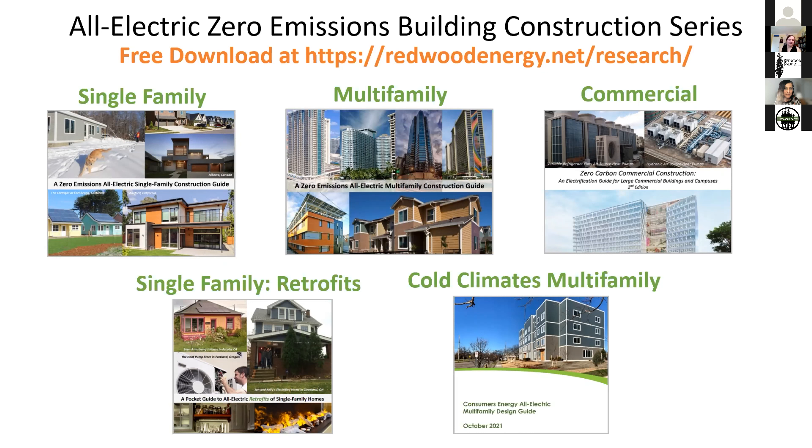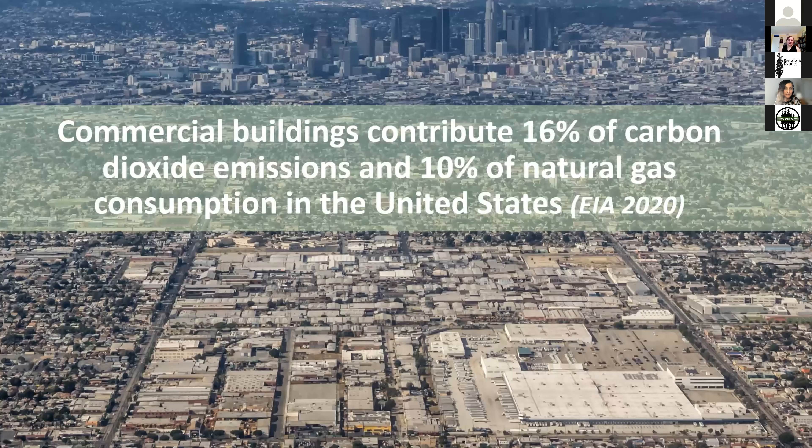We have guides on single family, multifamily, and commercial buildings. Our latest was on single family retrofits, and one released recently was multifamily in cold climates that we did with Consumers Energy. We all know that building electrification is essential to meeting the world's climate goals, and commercial buildings contribute 16% of carbon emissions and 10% of natural gas consumption in the United States.